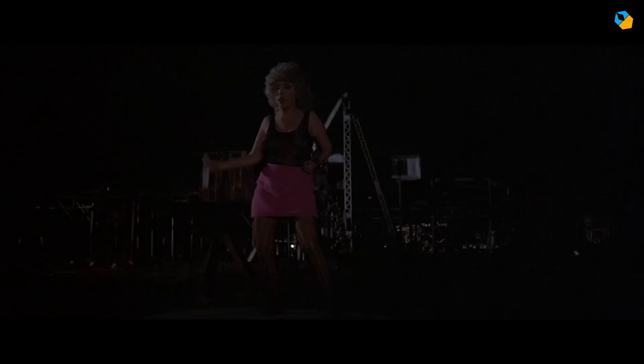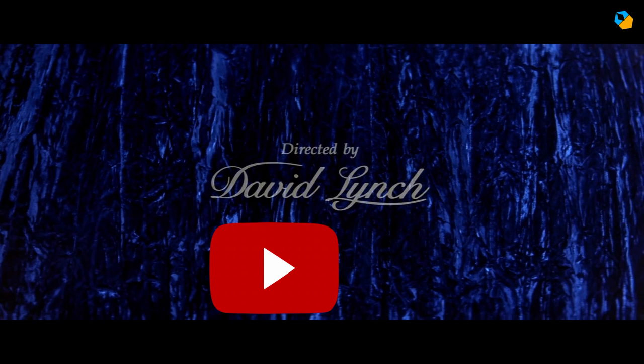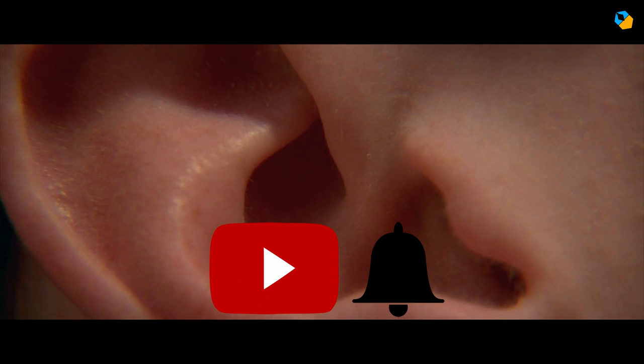That's it. Let me know what you think in the comments below. For cinematographer Frederick Elms, please hit like. For director David Lynch, please subscribe. And for that scene with the ear, hit the bell after subscribing. You won't hear the bell, but look on the bright side — you won't miss any new videos.